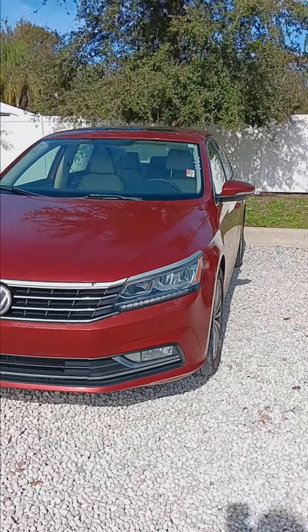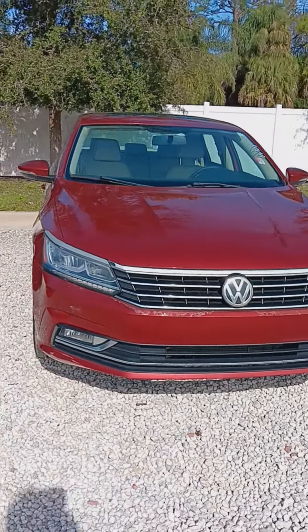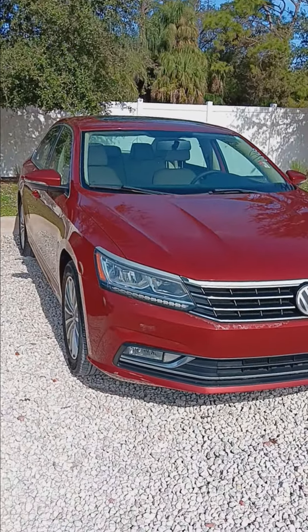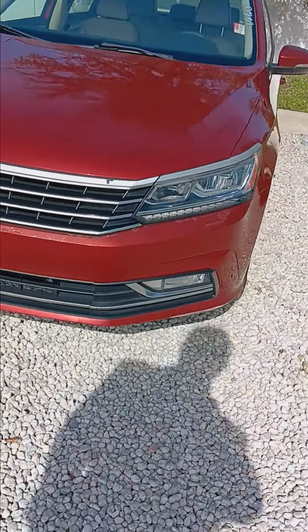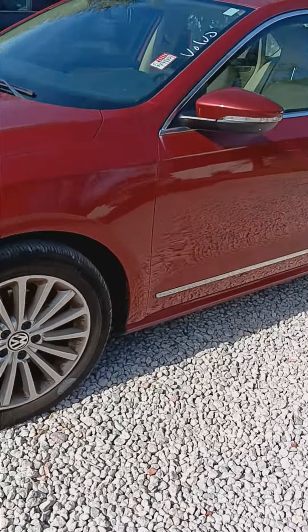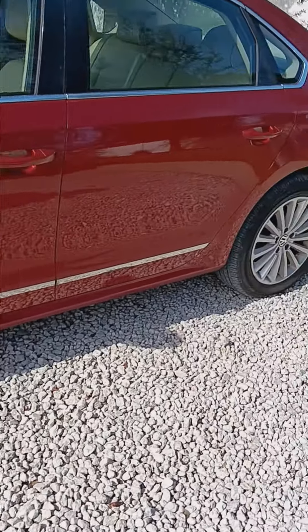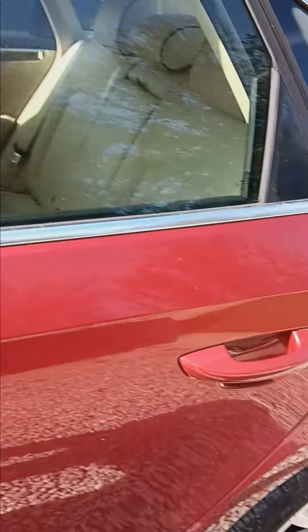Hey, greetings Christine and welcome to Subaru Volvo Melbourne. My name is Colorado Bob. We're taking a look at the 2016 VW Passat sedan. It's got the 1.8 liter turbocharged engine. It's really a good sized sedan, few dings